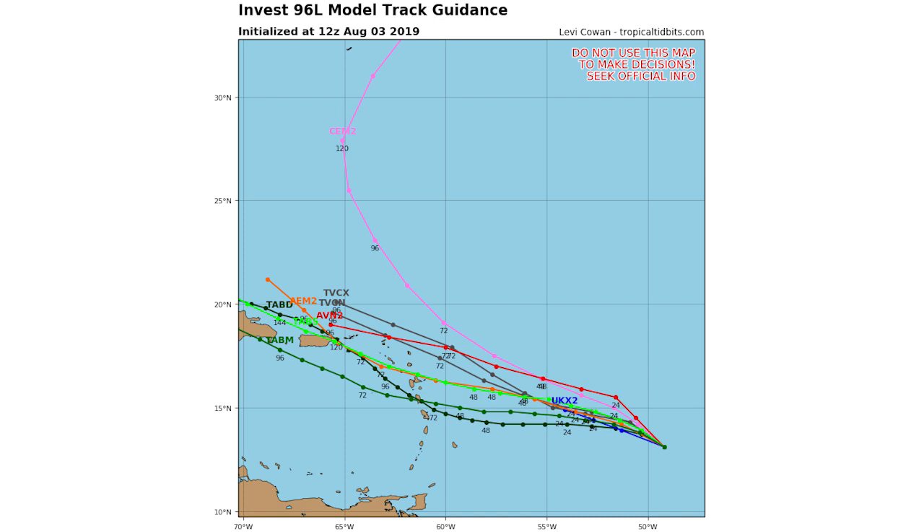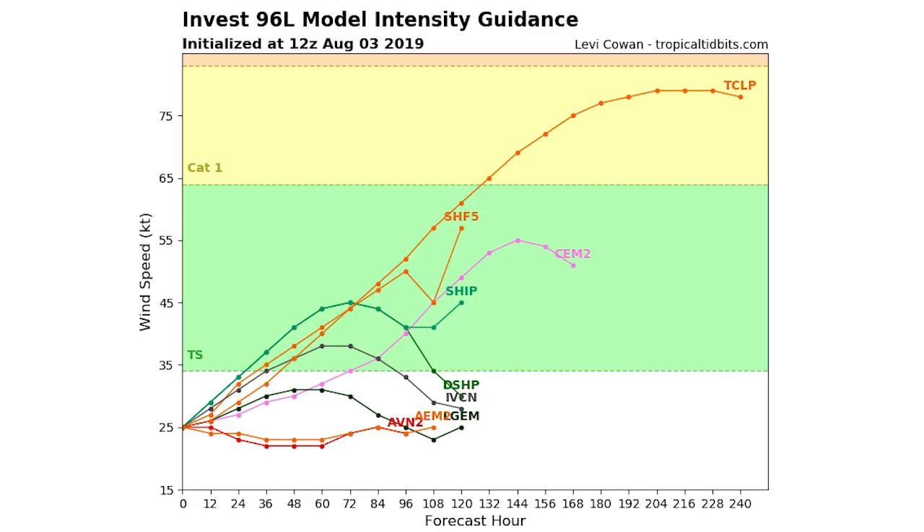Here's your spaghetti model outlook. You can see most of them have it heading just to the north of Puerto Rico — one is south of it, but it looks like it's going to go just to the north. The National Weather Service has it going further north than the rest of the spaghetti models are showing. I have it going somewhere in between the two — we'll see that at the end.